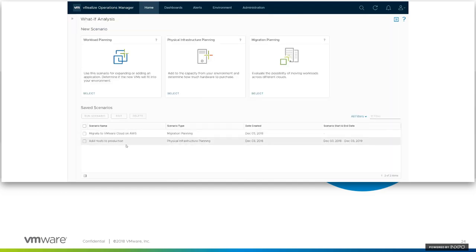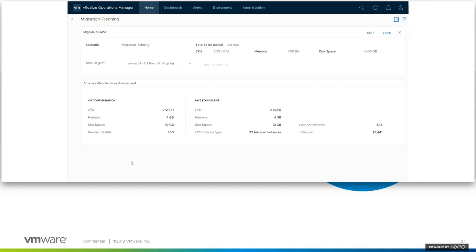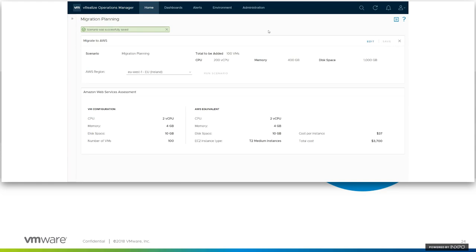There's one more migration scenario — migrate to Native AWS. I'll pick AWS and select my region, say U.S. East. I'll manually enter the application profile: two CPUs, four gig of RAM, 10 gig of disk space, and 100 of them. The summary shows 200 virtual CPUs, 400 gig of RAM, and a terabyte of disk space. It recommends a T2 medium instance at $34 per month per instance, and $3,441 for all of them. You can easily change the region — I can pick Ireland and rerun it, and you'll see the costs have changed. It's really easy to go in and do these assessments, and just like before, you can save these.